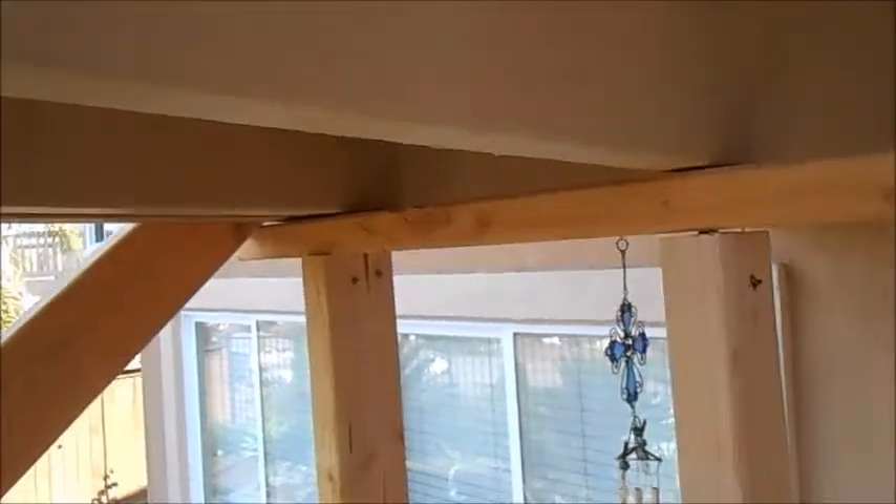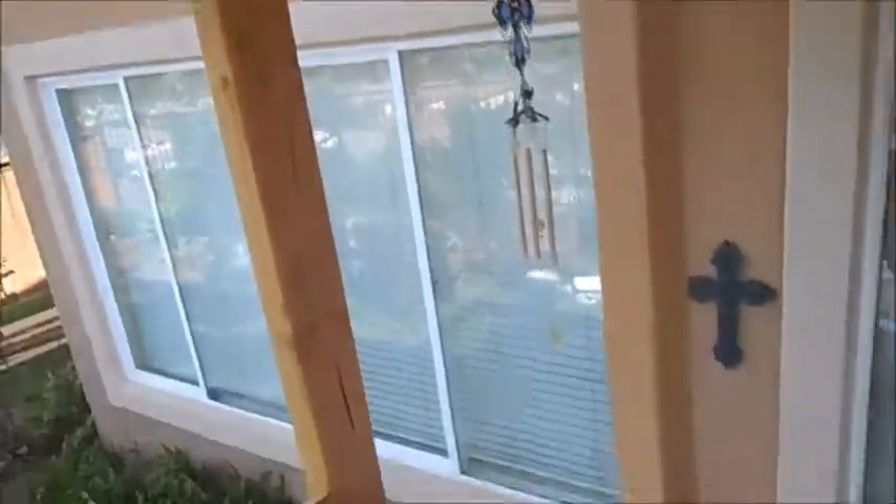You can see that we have our jack holding up and then we have shoring here on the beam. We have inside shoring to hold up the whole patio — hold it all together while we replace this beam.